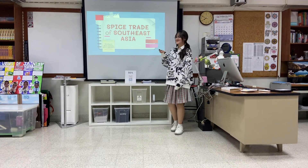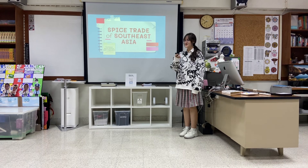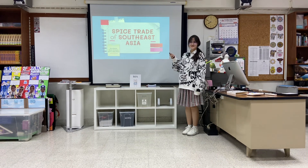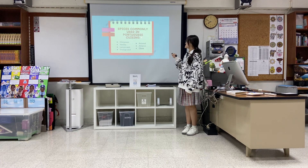So yeah, the spice trade in Southeast Asia, but I'm focusing on just one European power and then one colony. Today I've chosen Portugal, and this is the map.